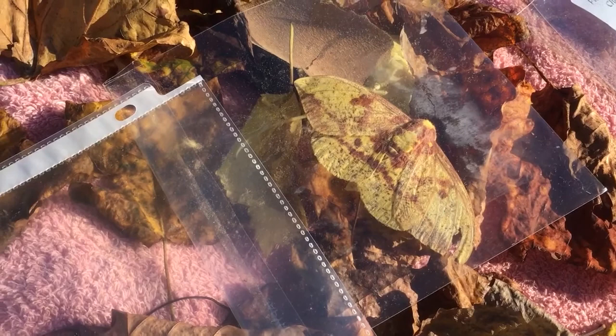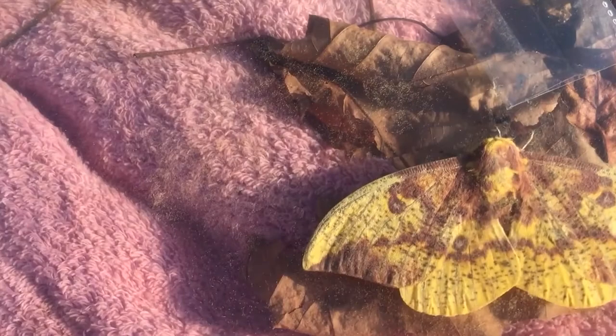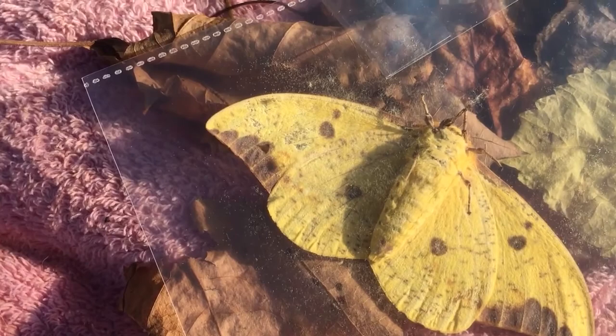This happens to be the imperial moth — the most widely distributed and most variable. Most of the females have more of the yellow colors, and one of the characteristics is lots of little speckles throughout. See the little dots? If I roll her over, there's the underside — you can see lots of dots and markings on them.